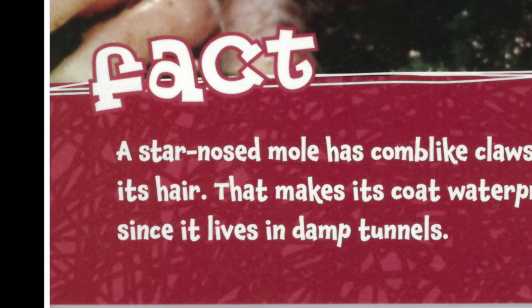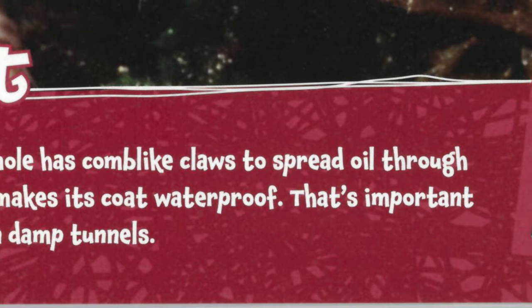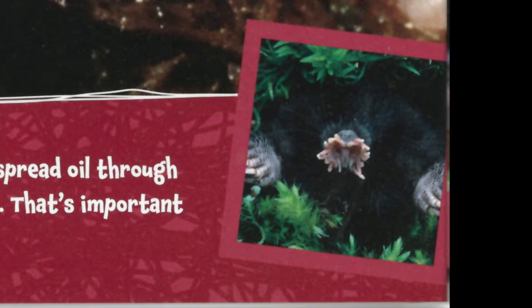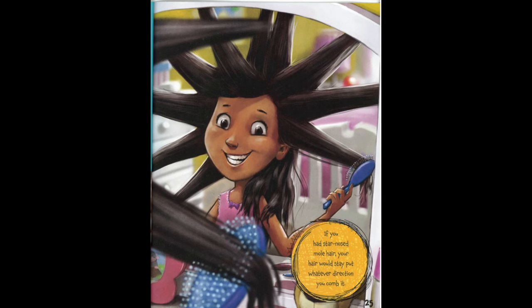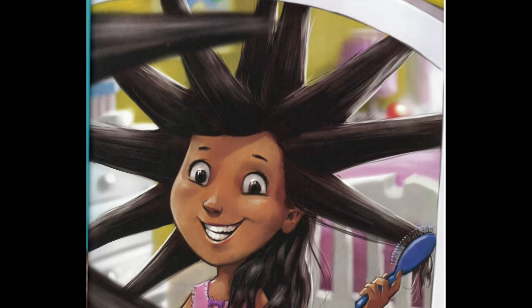A star-nosed mole has comb-like claws to spread oil through its hair, making its coat waterproof. That's important, since it lives in damp tunnels. If you had star-nosed mole hair, your hair would stay put whatever direction you comb it.